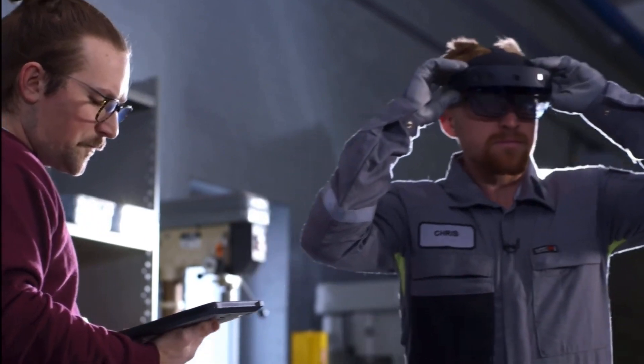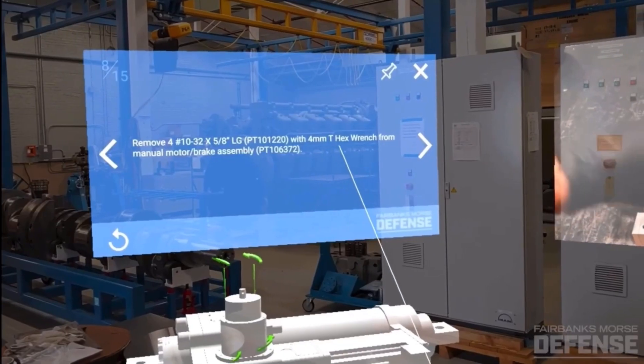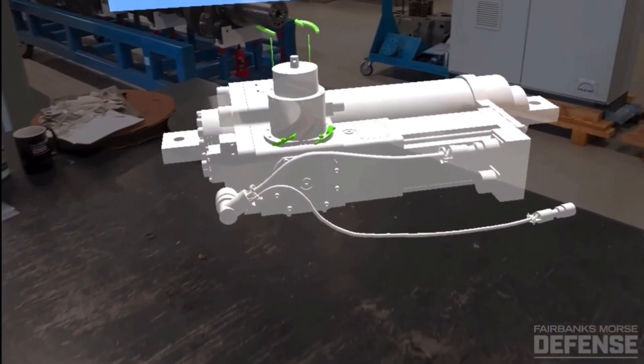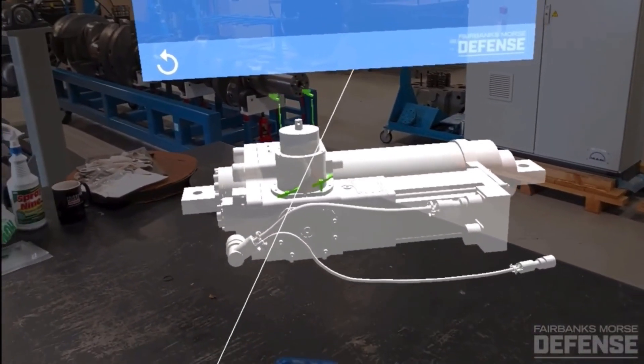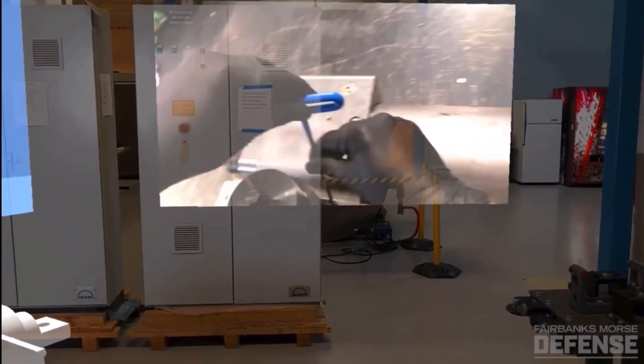FM On Board allows people to learn and access live support and guided work instructions from anywhere in the world. By using our 3D simulation, we can offer training and point-of-use work instructions that are combined with real-time data from operational environments. Naval technicians can maintain 360-degree situational awareness by having access to the critical information they need to either train or troubleshoot a piece of equipment.